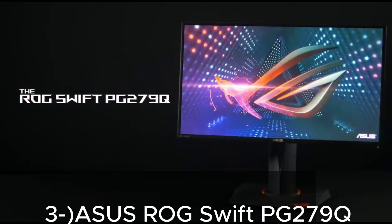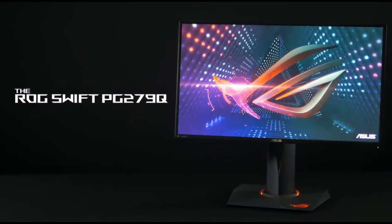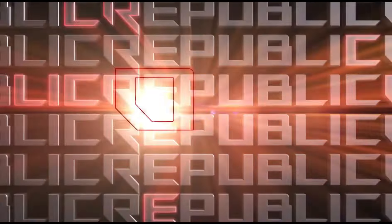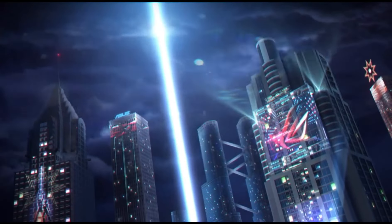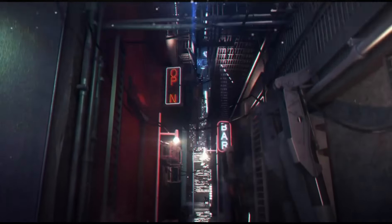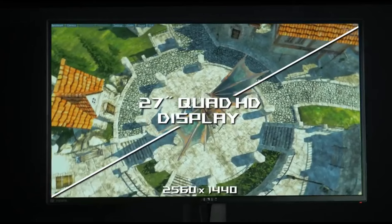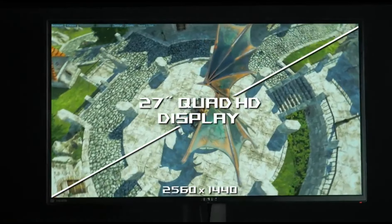3. Asus ROG Swift PG279Q. Screen Size and Resolution: 27-inch 1440p IPS Display, offering smooth and detailed visuals. Refresh Rate: 165Hz for an ultra-smooth gaming experience. NVIDIA G-Sync Support for tear-free and stutter-free gaming.